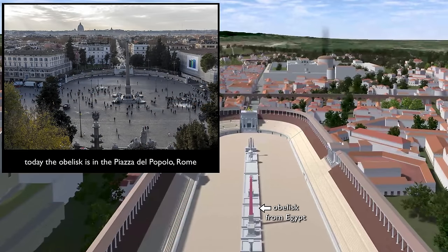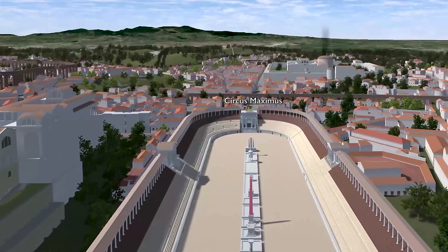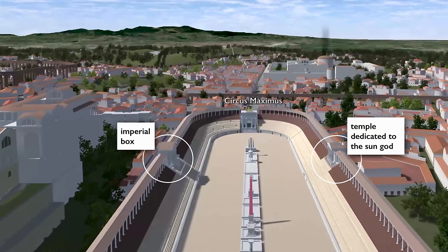You can see right in the middle of that the large obelisk. This is one of the first two very tall obelisks brought from Egypt to Rome by the first emperor, Augustus. It symbolized to the Egyptians — and the Romans knew this — a sunbeam. And the Romans thought this was appropriate for the circus because the circus itself had a temple of the sun god.